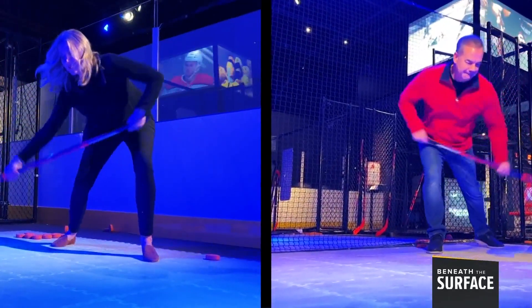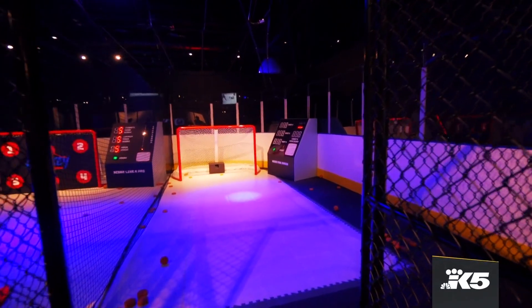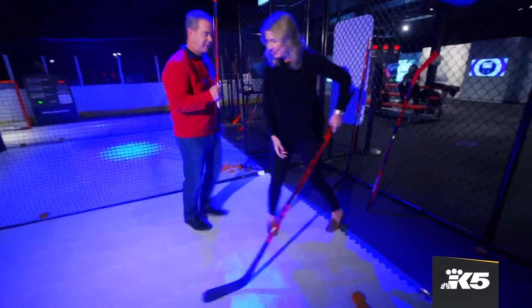Paul and I would go head-to-head at three of the interactive stations. The first is all about power. A radar will measure the force of our slap shots on a floor that's intentionally slick, mimicking ice.